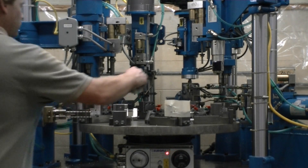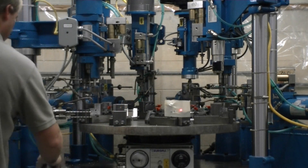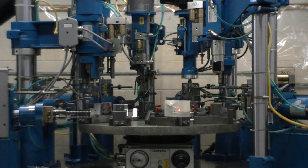A part is hand loaded in the first fixture and is ready to advance to the first operation. By the time the 8th part is loaded, we have a finished part every 16 seconds.